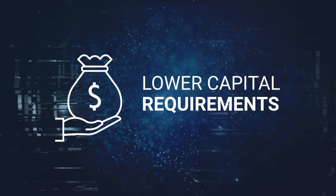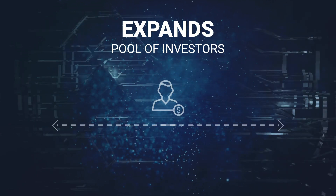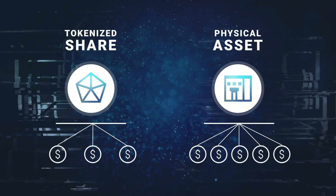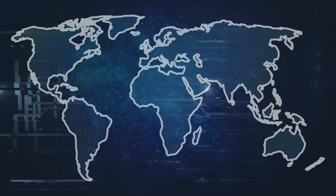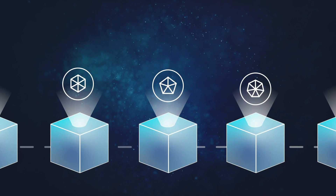There are lower capital requirements for potential buyers. This, in turn, expands the pool of potential investors as shares of a tokenized asset are more affordable. And on top of this, you are able to engage with a wider geographical range. Shares are also much more liquid than whole assets, which means fewer processes involved and less time spent executing the trade.